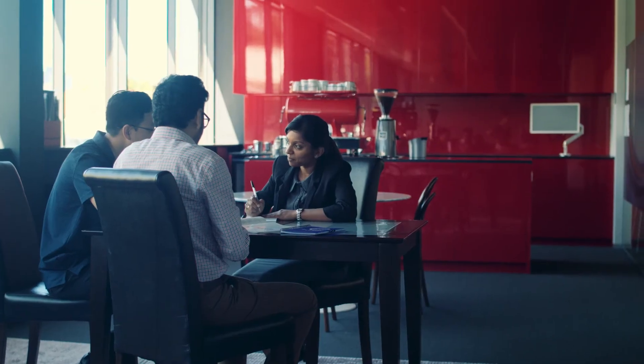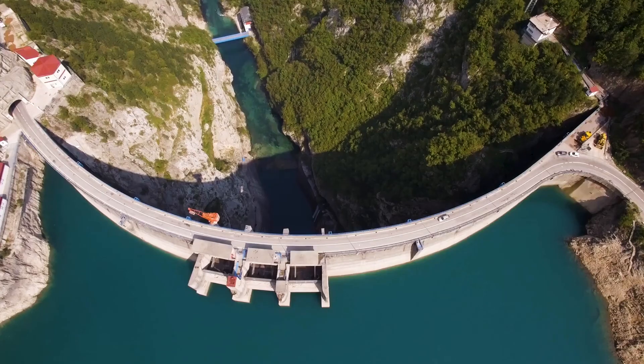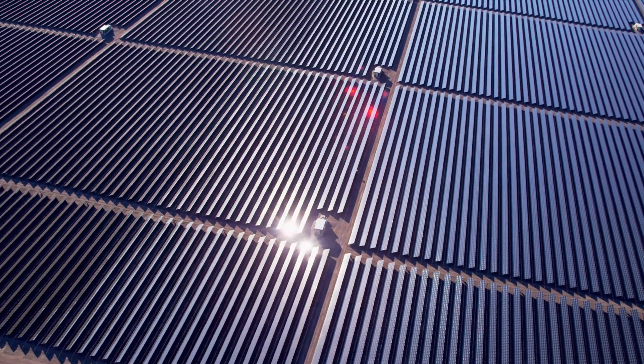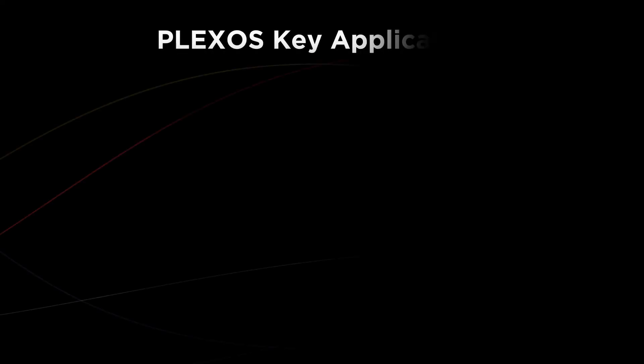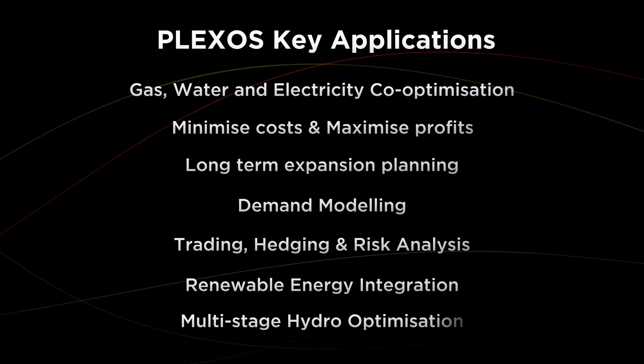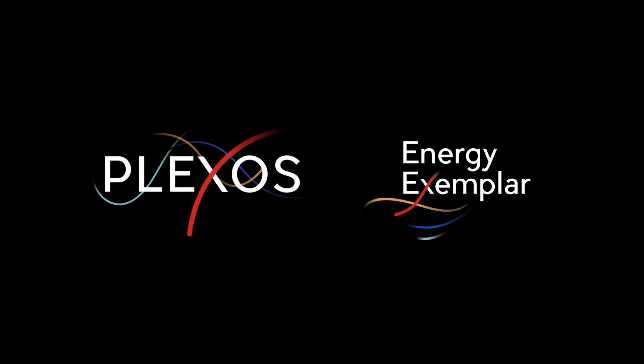We're a lot more than just a software vendor. The product is complex, the topic area is complicated, and it's highly analytical. So we end up being a teacher and a mentor to our customers — not just a supplier of software. It's that kind of constant interaction with customers, taking them on the journey of learning the industry, the capabilities of the software, and expanding their mind as to the possibilities of what they can do.